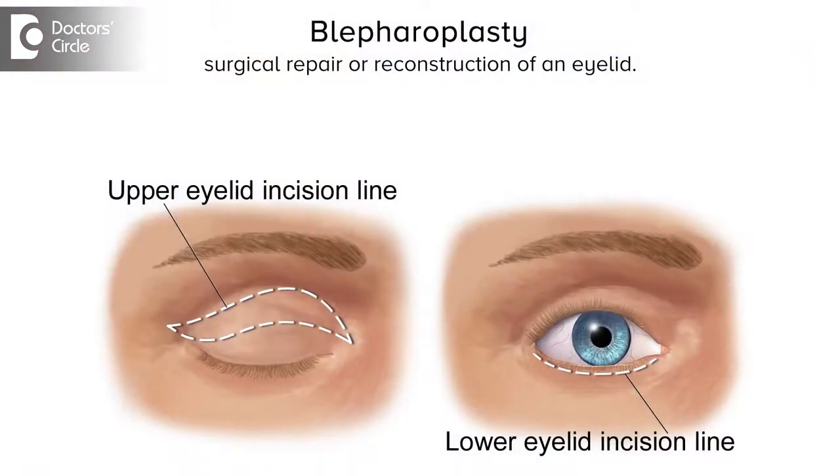We can add other procedures like forehead lift, blepharoplasty, and neck lift to achieve a better result. After that, we can add some auxiliary procedures along with the already mentioned non-surgical things to have a better and finer result.